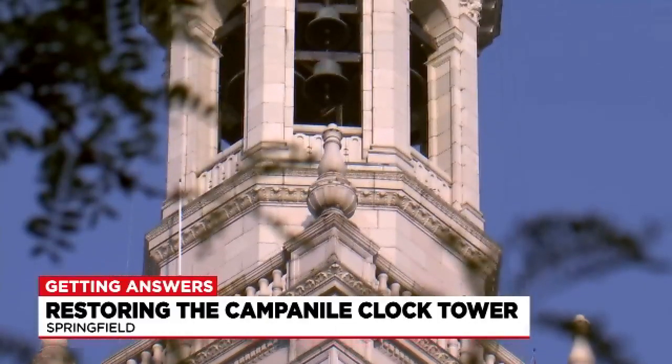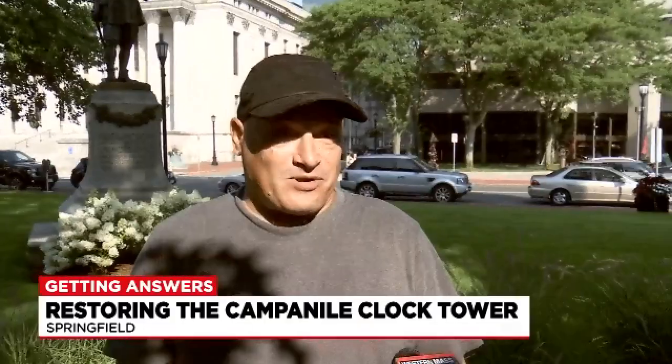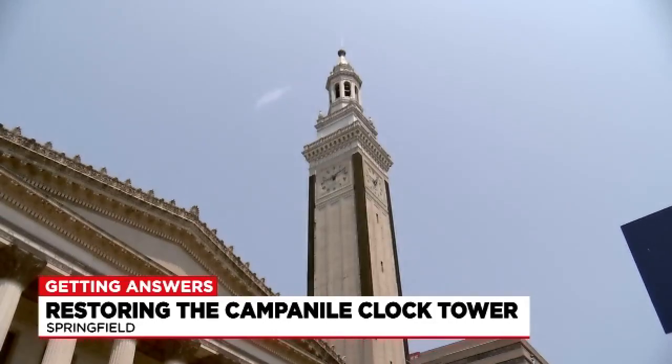Residents say they're just looking forward to hearing those bells once again and being able to look up at the tower to catch the time. One resident noted that the timeline would make him about 68 years old — hopefully around to see it. Reporting in Springfield, Paris Dunford for Western Mass News.